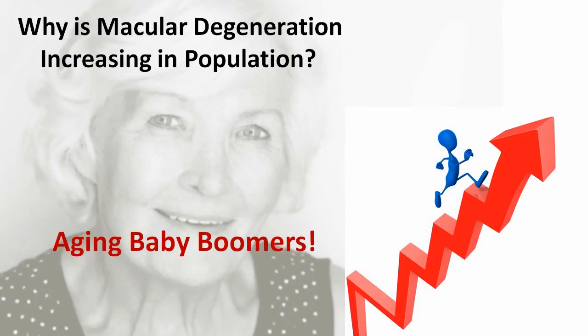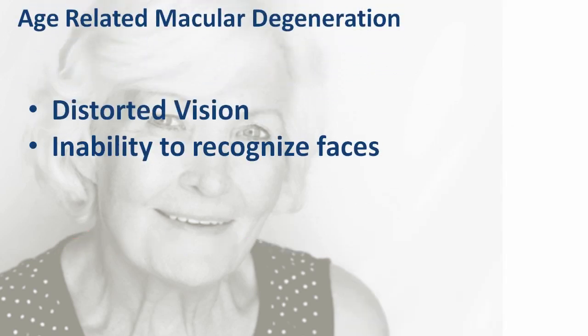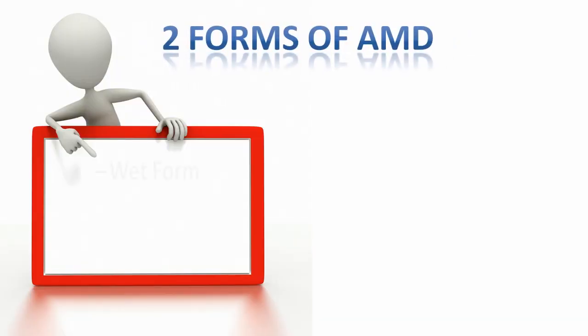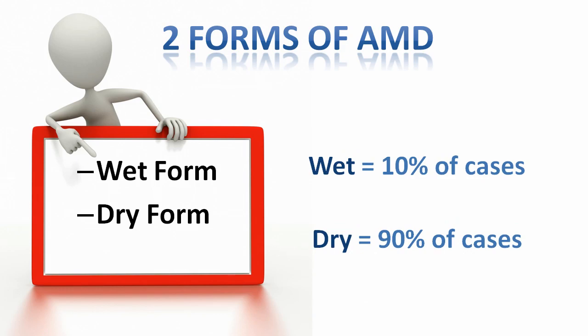As baby boomers age, the number of people afflicted with AMD increases each year and can cause distorted vision, the inability to recognize faces, and even blindness as the disease progresses. There is a dry form of AMD and a wet form of AMD, with about 90% of the cases diagnosed each year being the dry form.